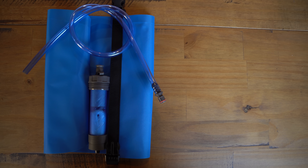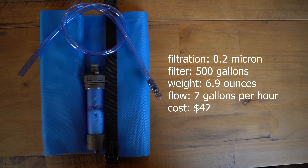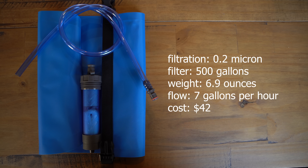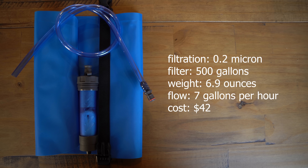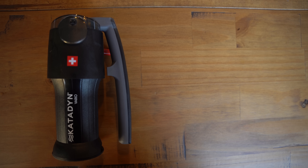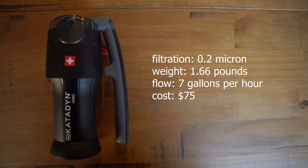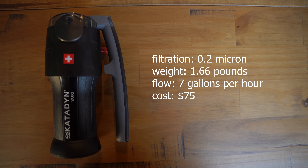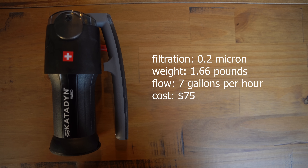A water filter with a gravity bag is a great option if you're in a temporary location and not on the move, where passive filtration can be accomplished in larger quantities. This LifeStraw example filters down to 0.2 microns, up to 500 gallons, weighs just 6.9 ounces, and allows you to filter at more than 7 gallons per hour — sufficient for a small group after a disaster — at a little over $42. The Katadyn Vario water filter filters down to 0.2 microns, weighs 1.66 pounds, has a flow rate of 2 liters (about half a gallon) per minute, and is priced at around $75. Its advantage is a replaceable carbon core that reduces chemicals, pesticides, and bad taste in water — something the other options cannot do.